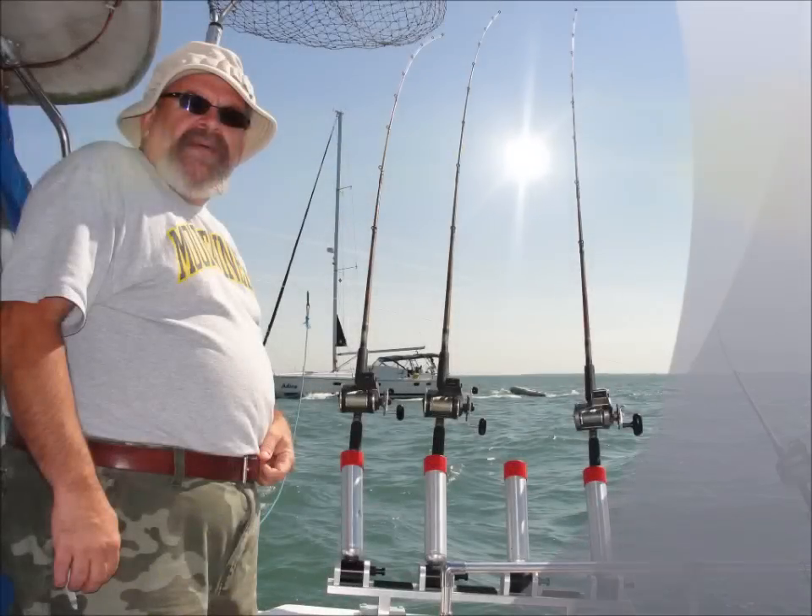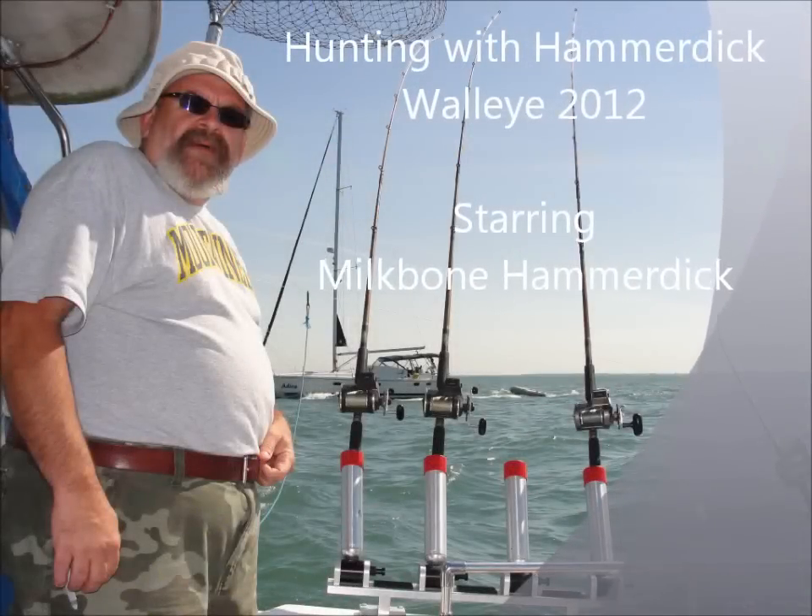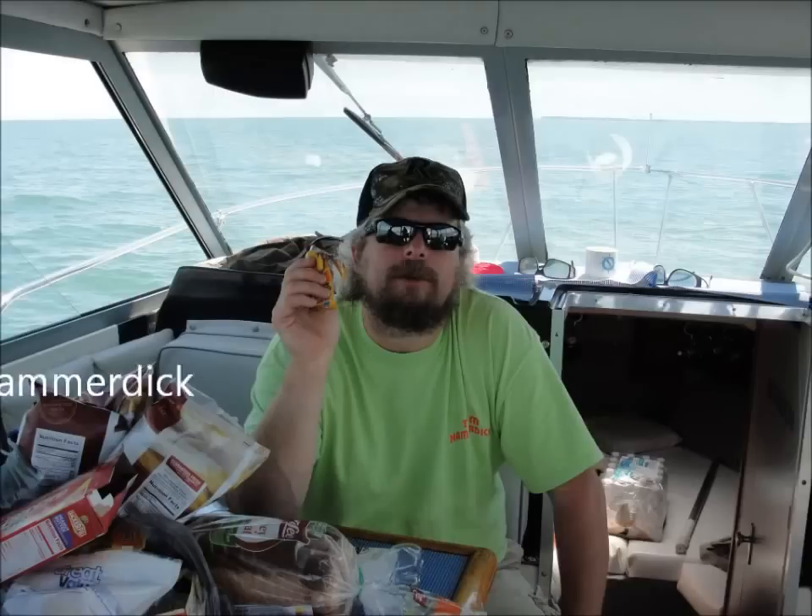Grab your rod, a reel, or a string on a stick. It's time to go fishing with Hammerdick.